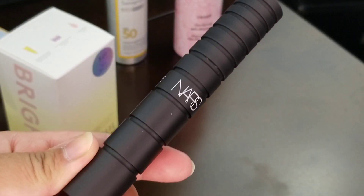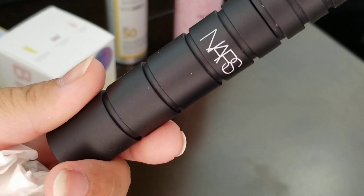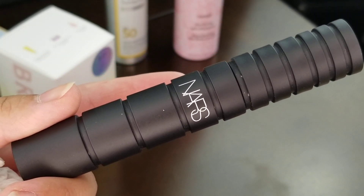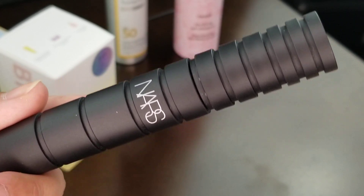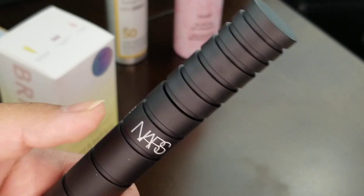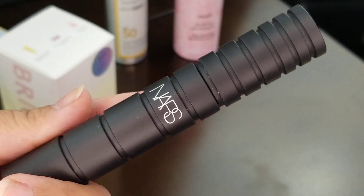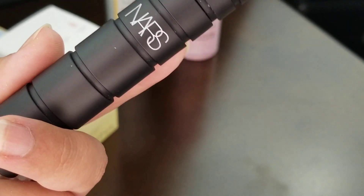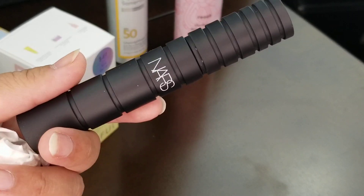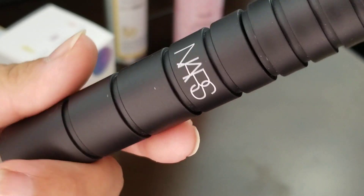The third and final new-to-me item is the NARS Climax Extreme Mascara. I tried the original Climax mascara — the red one — and didn't really like it that much, so I was hesitant. But most YouTubers gave it rave reviews, so I tried it. I didn't love it, but maybe it's my application — sometimes mascaras perform even better as they age. I love the NARS brand and was hoping for something better. I want really big, thick lashes from a mascara because I'm more of a mascara person than fake lashes.